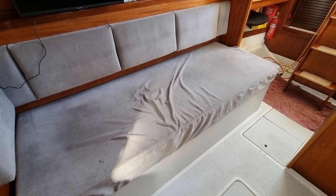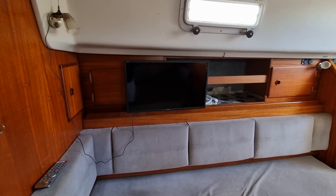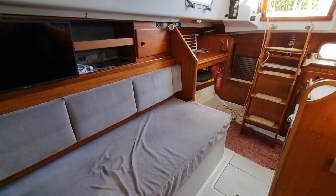Starboard side now — some more lovely big sumptuous seating. There's a telly mounted up there and stowage everywhere along that starboard side as well.